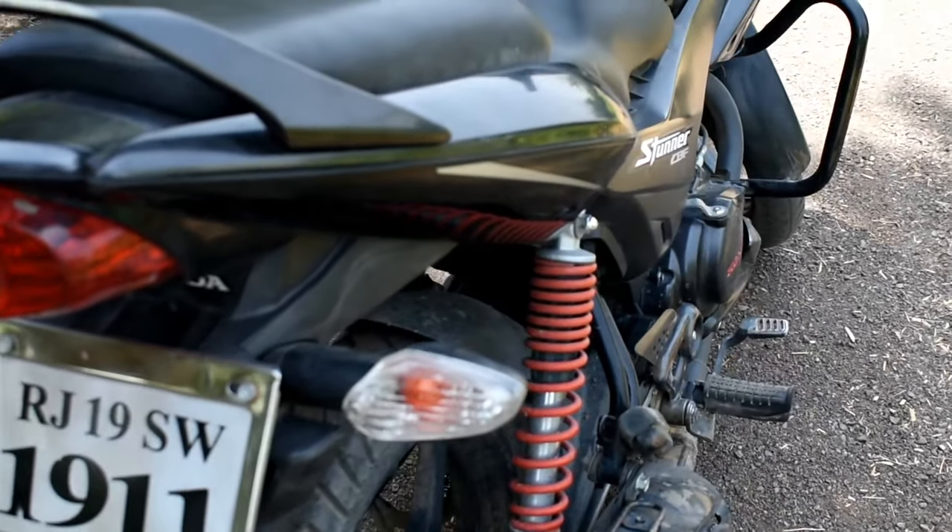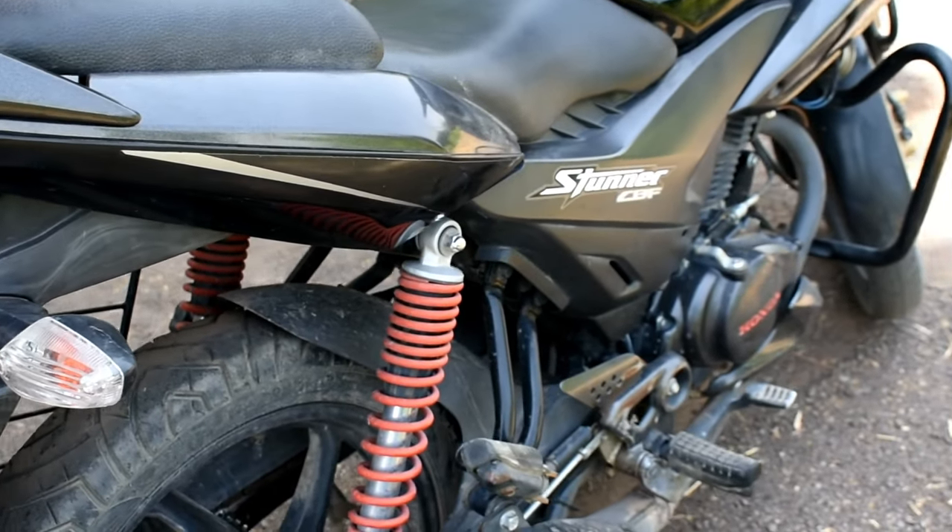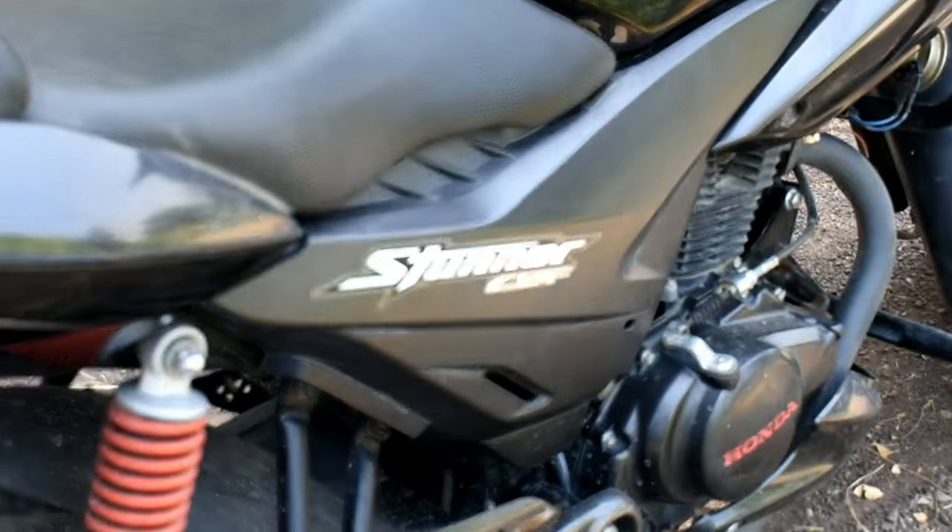This is the Honda CBF 125cc. In 125cc, it generates 11 BHP.